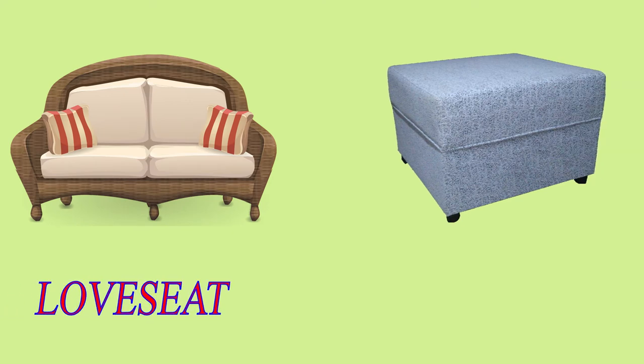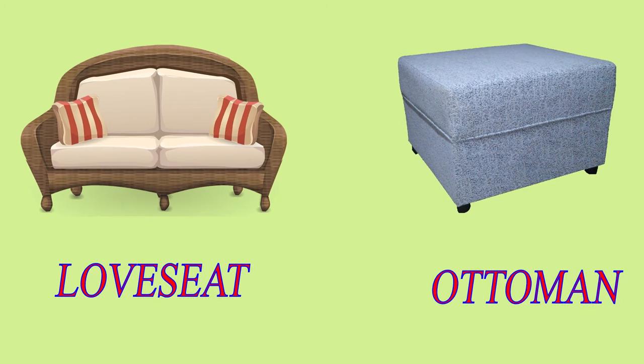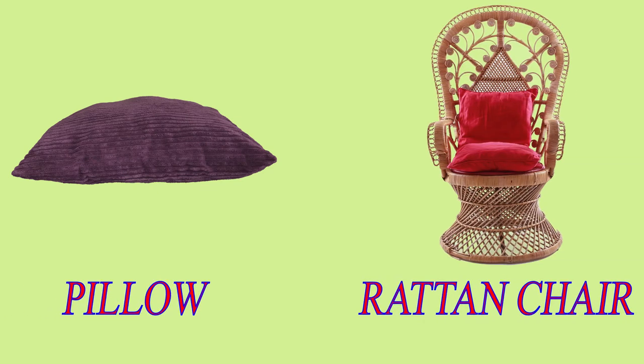Love Seat. Ottoman. Pillow. Rattan Chair.